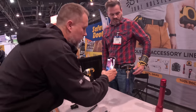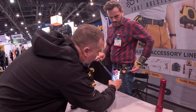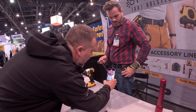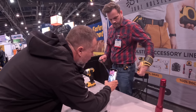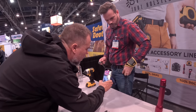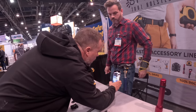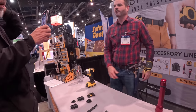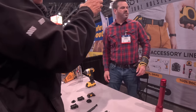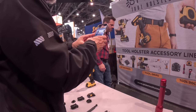We are looking at our Spyder Pro system. What we're doing here is giving you the ability to have a locking holster with a quick release tether option. Screws out — now I can go from one tether tool to another quick without having to take off my belt. That is by Spyder. Visit SpyderToolholster.com.